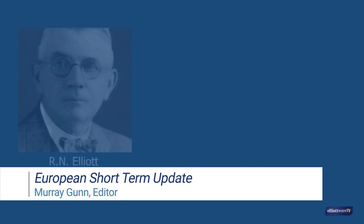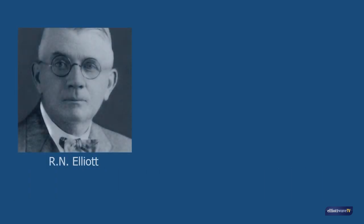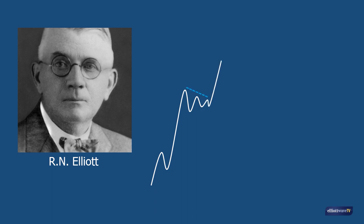In 1934, Ralph Nelson Elliott was in the process of conducting empirical research into the price behaviour of the stock market. This would eventually lead to his discovery that market price action reduces down to a limited set of price patterns, or waves, which repeat at every timescale. Elliott's wave principle is the purest form of technical analysis because it subsumes what latterly became known as orthodox pattern recognition.